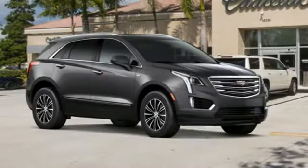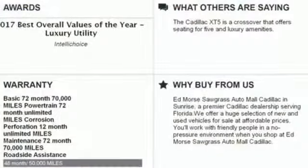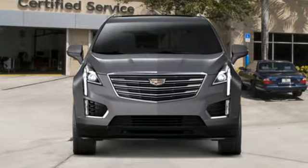Auto-dimming rear view mirror, active noise cancellation, doors and push-button start proximity key, dual-zone climate control, front and rear parking sensors, and V6 engine.